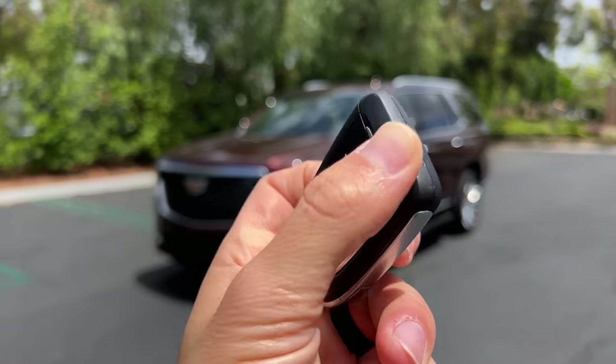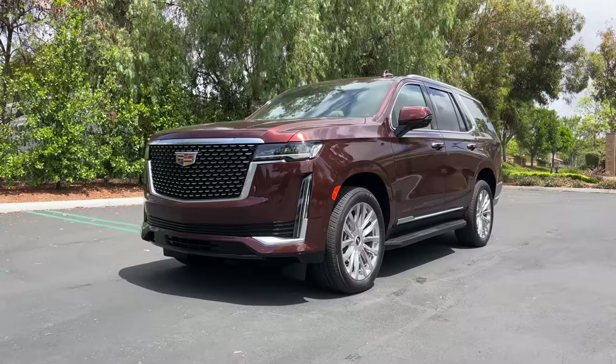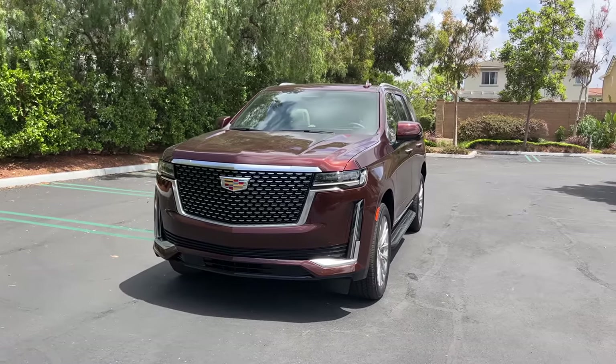Hey crew, I've got the key to that '22 Cadillac Escalade Premium Luxury. We are going to take it for a drive, but first, let's check out how it looks on the inside and outside.